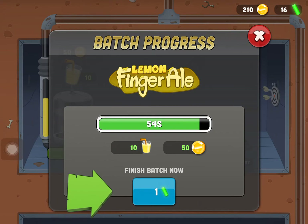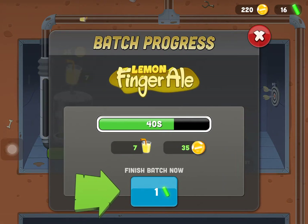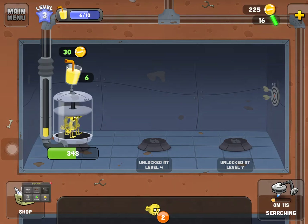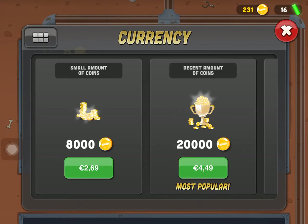You have to wait for the batch to finish, but you can fast-forward it using plutonium. You can buy some plutonium through in-app purchases, or wait. You can also buy coins with real money. So the premium currency here is plutonium.